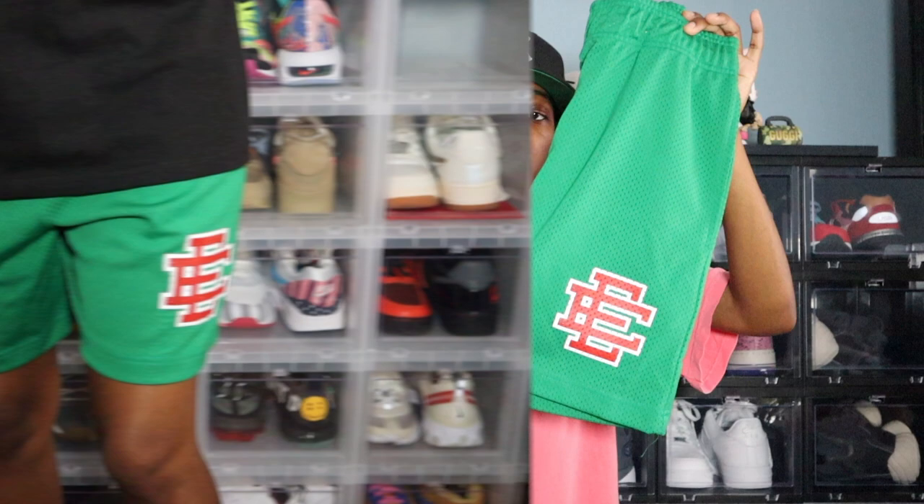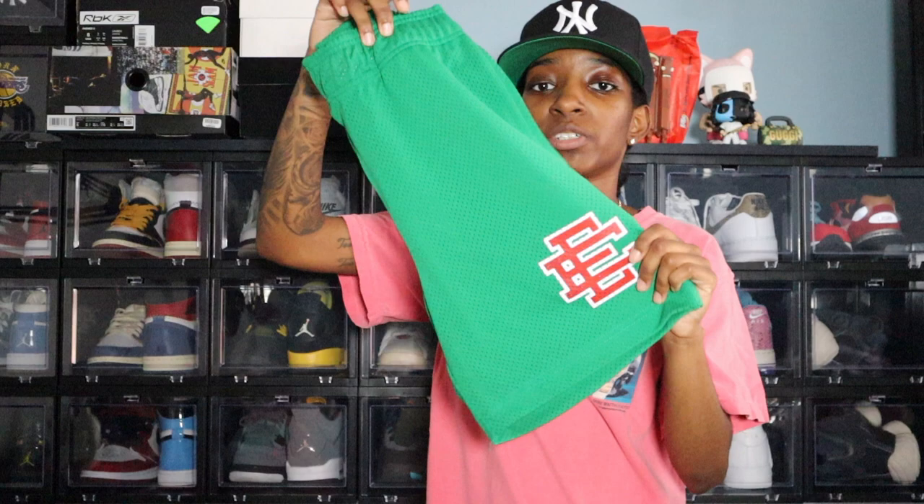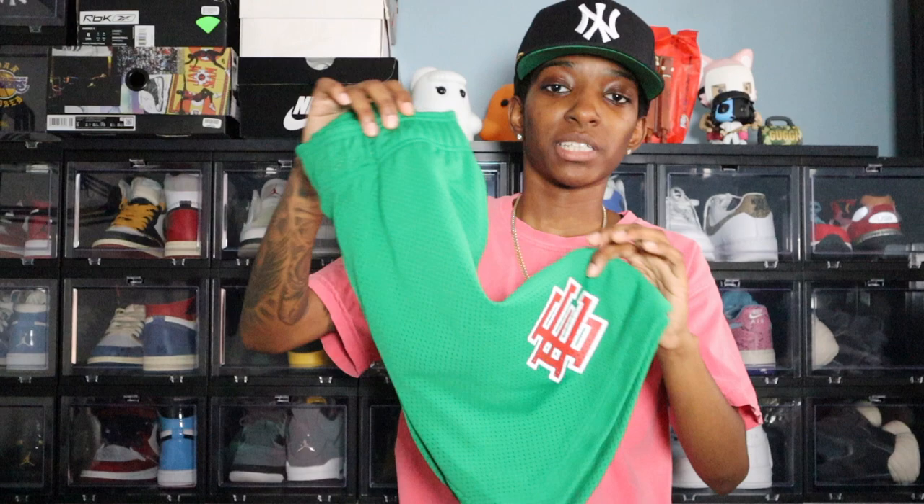Next up I have a solid. I don't have many Eric Emmanuel shorts in solid colorways, but I really liked this one so I went ahead and picked it up. It is this green color and the EE on this one is red with a white outline. This goes really nice with my Animal Instinct 2.0s — it sounds crazy but trust me, on body it looks really clean.